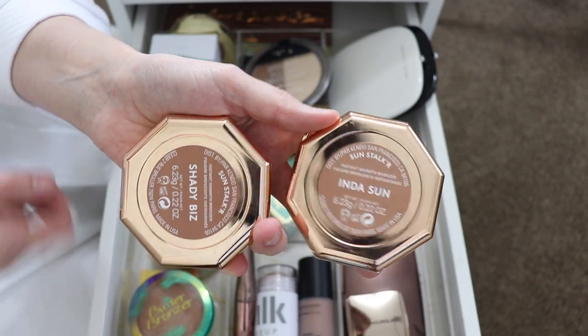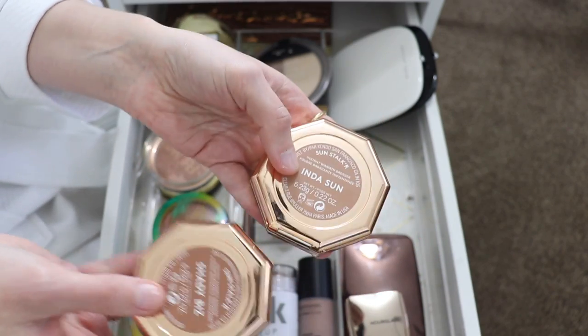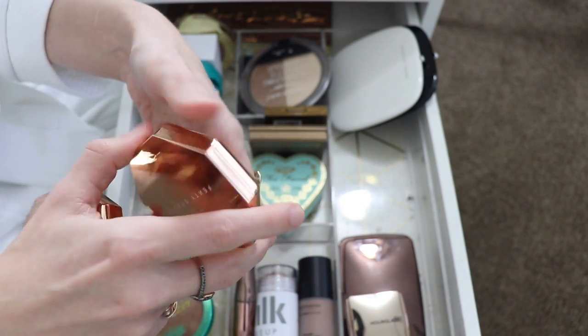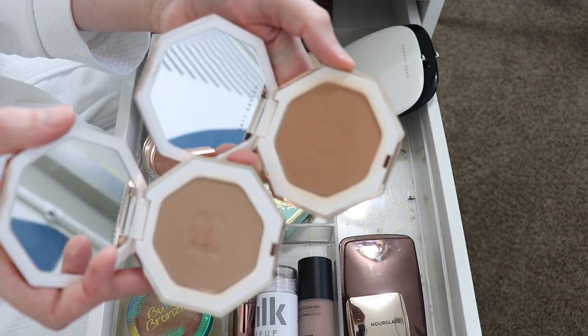I have my Fenty Beauty Sun Stalker bronzers — when I flip them over they're just so reflective. I have Into Sun and Shady Biz. These two shades are perfect for me — one to contour and one to bronze — so I'm definitely keeping these.